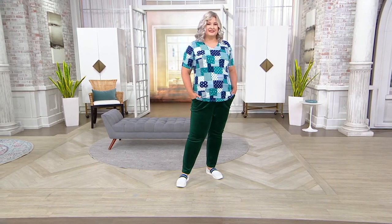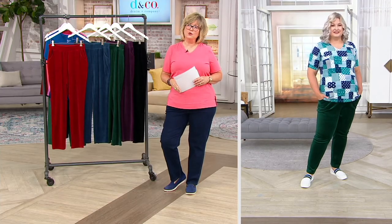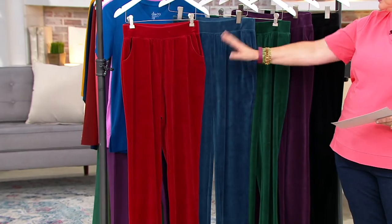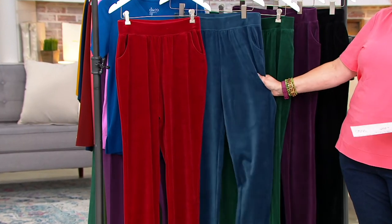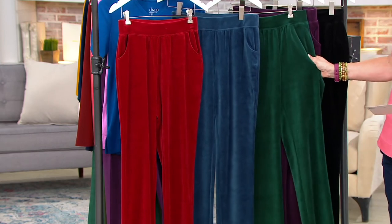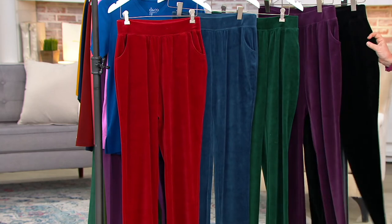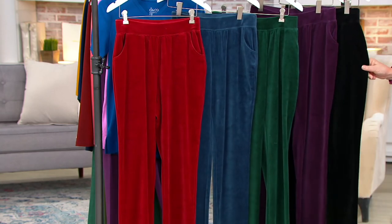We have fewer than 400 left in the petites, and just a few more than that in the regular. Colors are claret red — a great holiday color — mallard blue, evergreen, deep plum, and black. Black is last call, both in regular and petite.